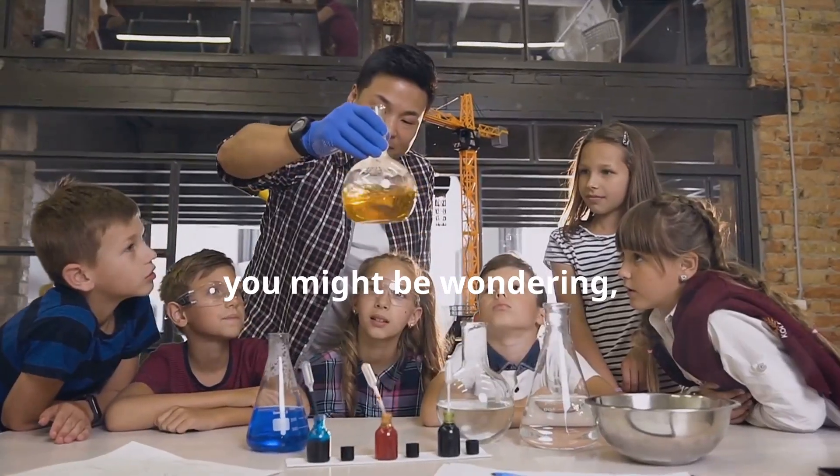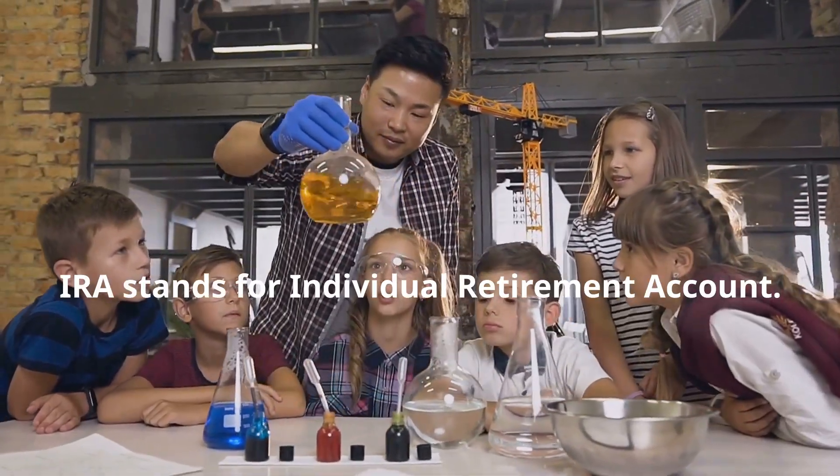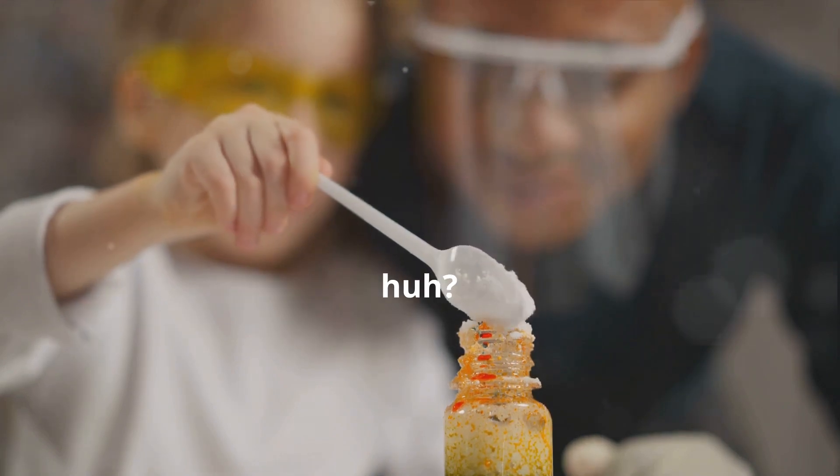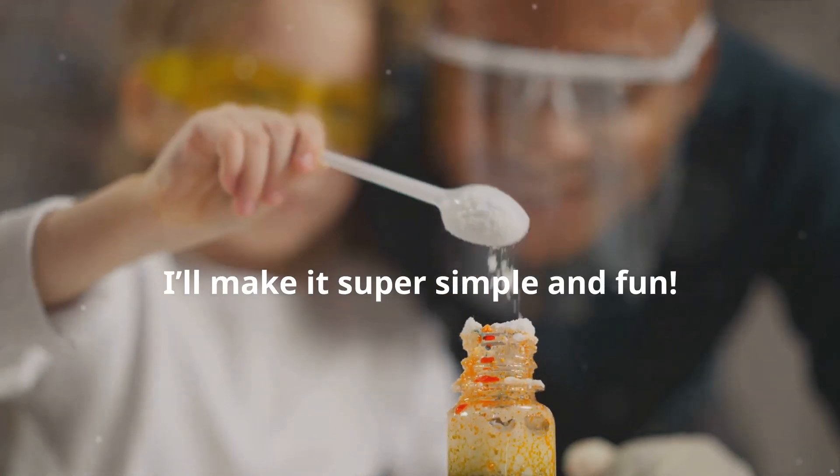Now you might be wondering, what's an IRA? Well, IRA stands for Individual Retirement Account. Sounds a bit grown up, huh? But don't worry, I'll make it super simple and fun.